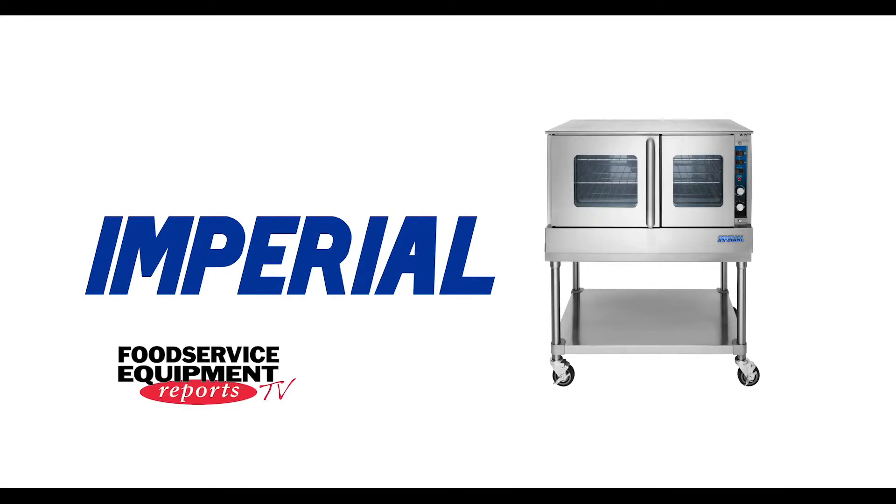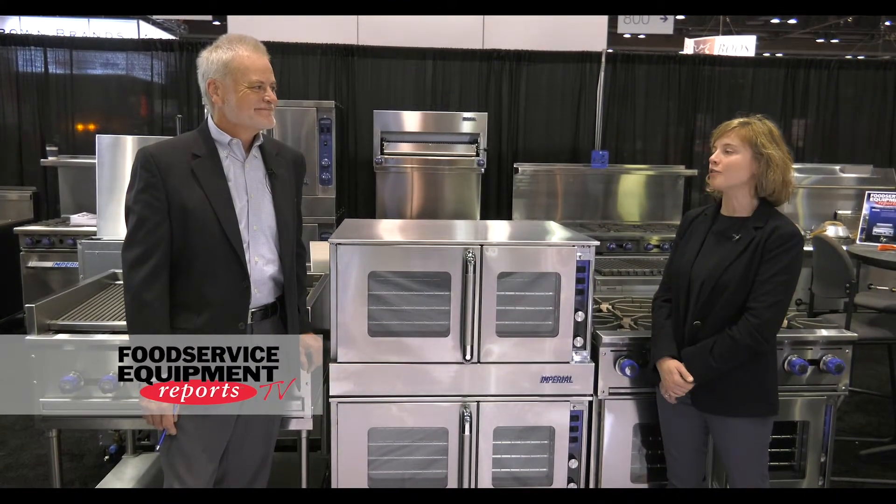We're in Imperial Range's booth to talk with Steve Dunn about the Provection Oven. Steve, what sets the Provection Oven apart from other models?